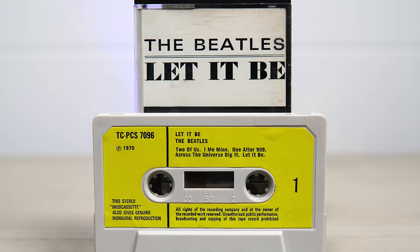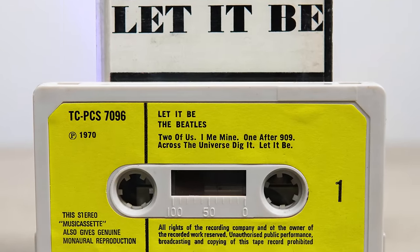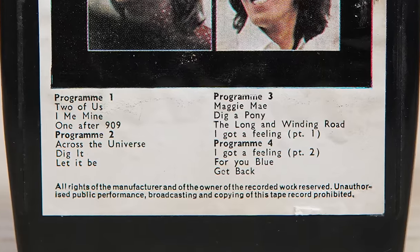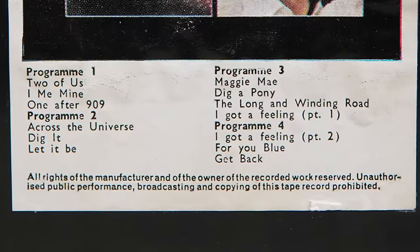Let It Be was issued on cassette in June 1970, again without an Apple or EMI logo. Despite being able to reprogram the tracks, no solution was found to fit them perfectly onto four programs. Therefore, I've Got A Feeling ended up being split between programs three and four.